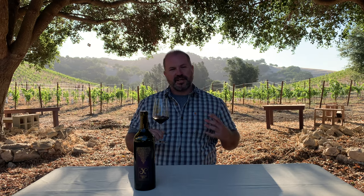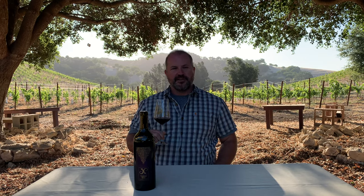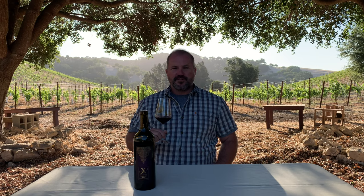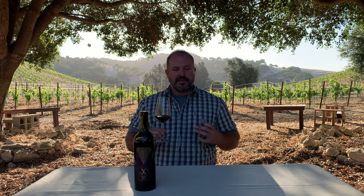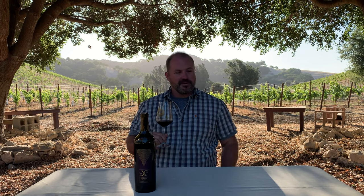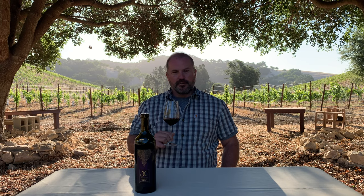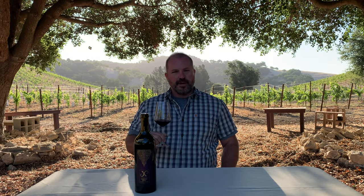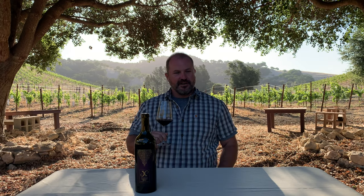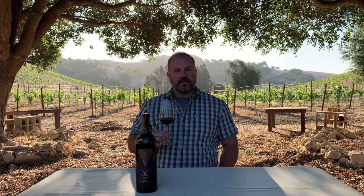But this 2019 Cab Franc, for me, it reminds me — it's almost like a hybrid between some of my favorite Loire Valley styles. It has the structure and strength of a Chinon while also having some of the showiness of a Bourgueil or something like that. So just upon initial opening, pop and pour, there's a great mix of red fruit in there, just a hint of violets and the floral character I always look for in a really good Cab Franc.